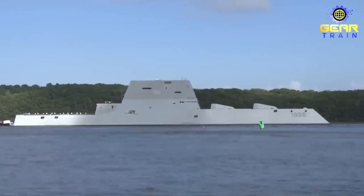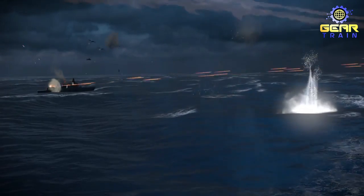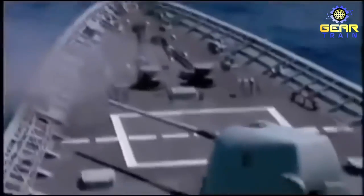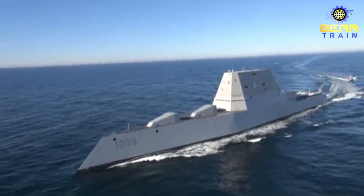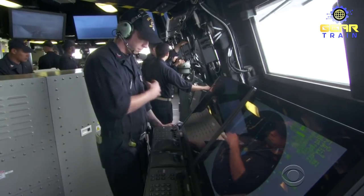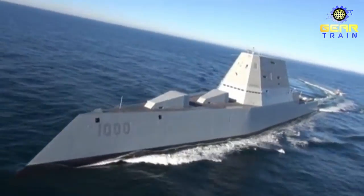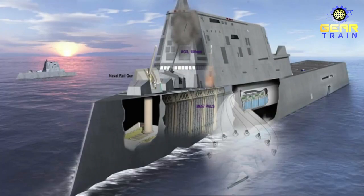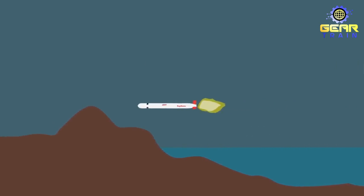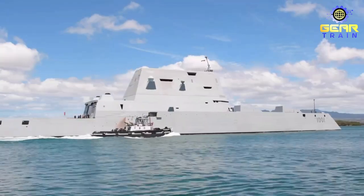The USS Zumwalt represents a new era of naval warfare. Its advanced technology and stealth capabilities make it a game-changer in how future conflicts will be fought. The ship's electromagnetic railgun and advanced electronics give it a distinct advantage over other vessels. With its ability to operate undetected, the Zumwalt can gather intelligence and launch surprise attacks on enemy targets. Its modular design also allows for easy upgrades and adaptations, making it a versatile platform — its vertical launch system can accommodate a range of weapons, from conventional missiles to unmanned aerial vehicles.